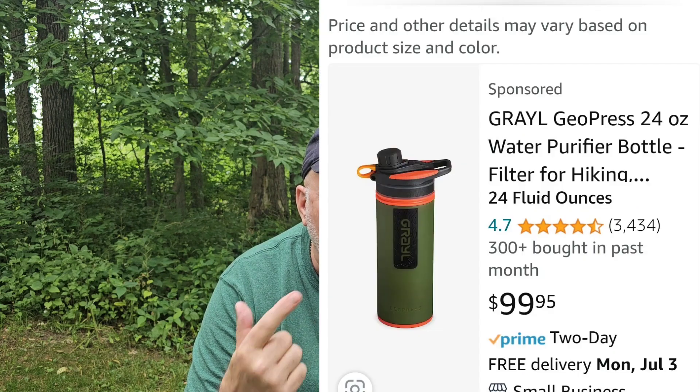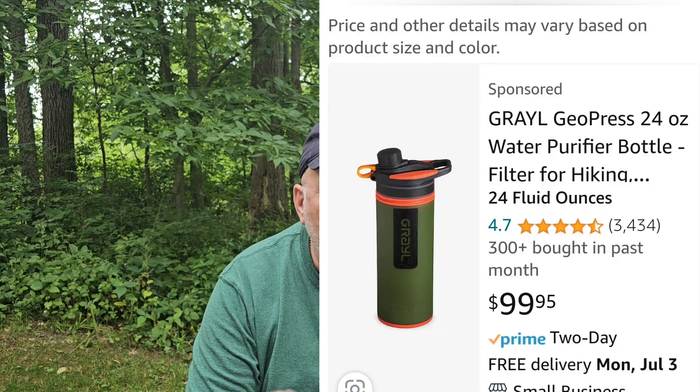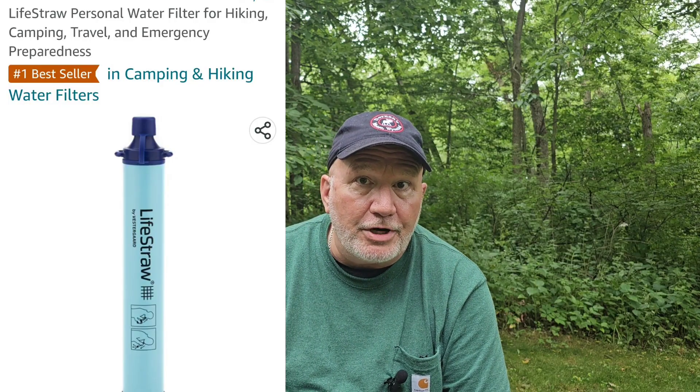We've tested the Katadyn BeFree, the Grail water compression system, the Sawyer, and the LifeStraw — I'll put that comparison video at the end. Having tested all those systems, I'm here to tell you I really like this Epic filtration system. It works great.